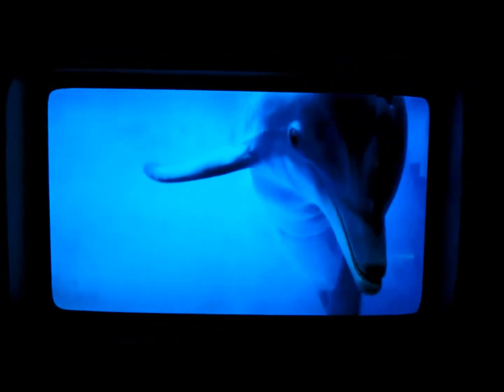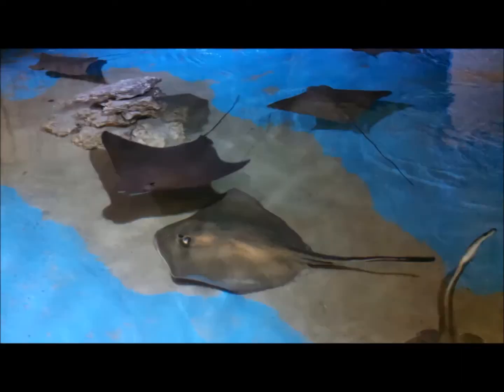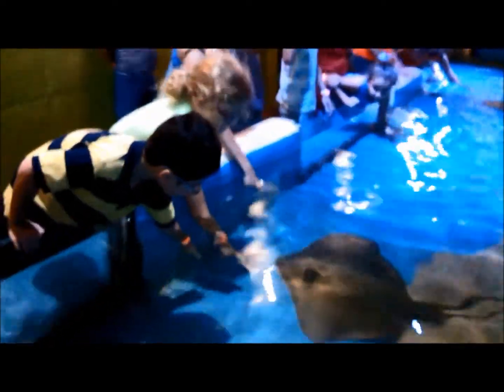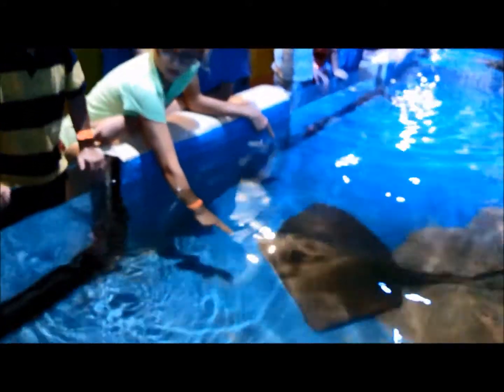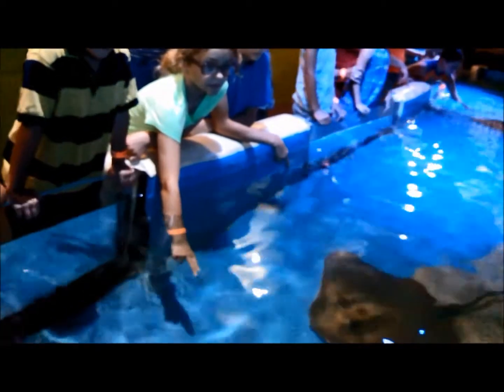That's Winter from Dolphin Tale — another Clearwater thing, there you go. I remember boating with my dad and we saw... Where are we? We're at Clearwater Marine Aquarium.